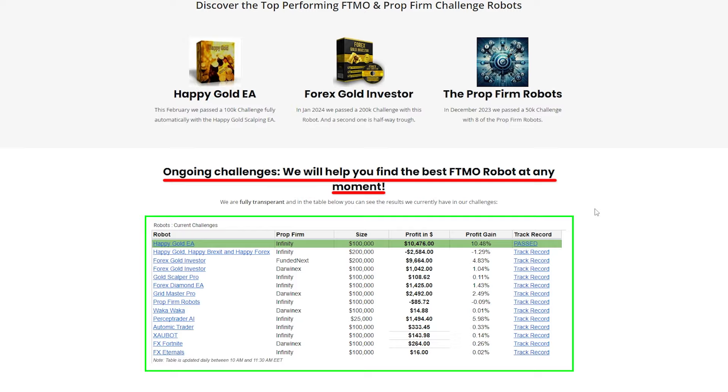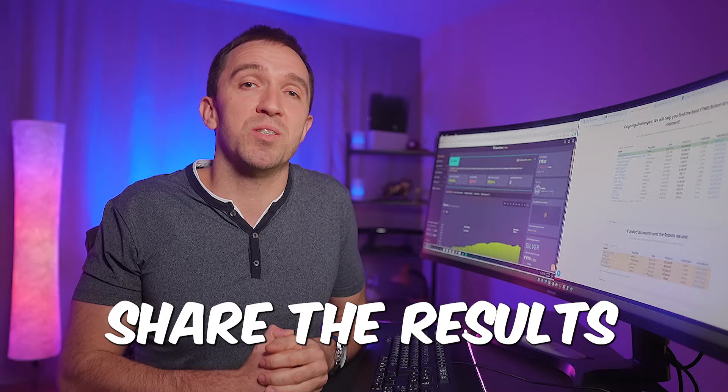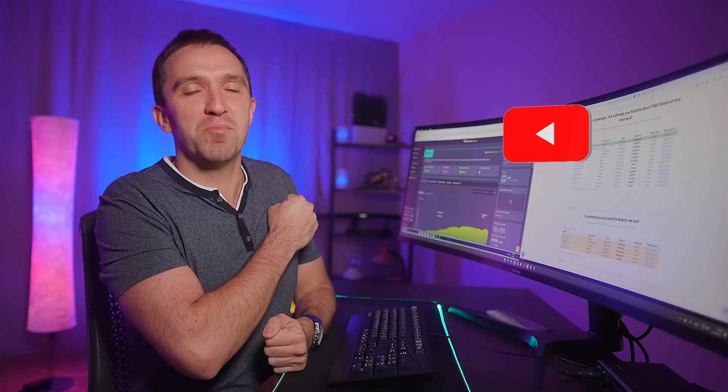Why not share the results with you guys. Thanks for watching and staying with me until the end. Check out the video on my side to learn more about the robot that passes challenges fully automatically for me. Don't forget that I love you, and I'll see you in the next video.